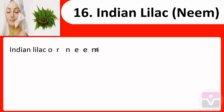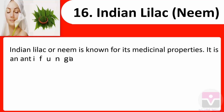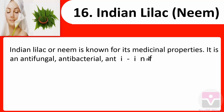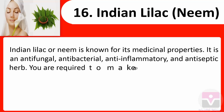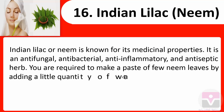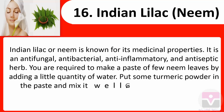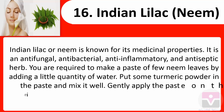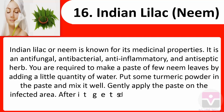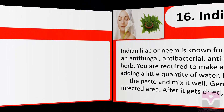16. Indian lilac (Neem): Indian lilac or neem is known for its medicinal properties. It is an antifungal, antibacterial, anti-inflammatory, and antiseptic herb. Make a paste of a few neem leaves by adding a little water. Add some turmeric powder to the paste and mix well. Gently apply the paste on the infected area and, after it gets dried, rinse it off with warm water.